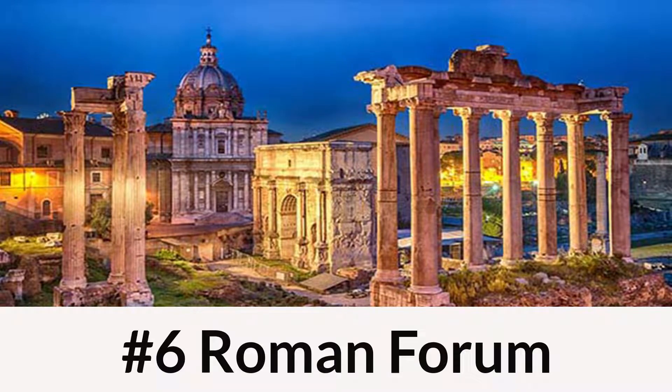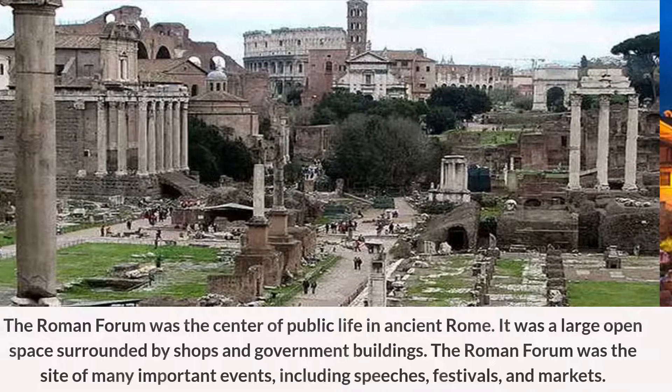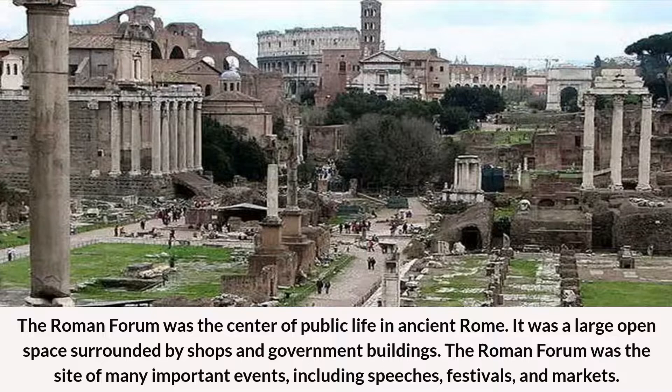Number 6: Roman Forum. The Roman Forum was the center of public life in ancient Rome. It was a large open space surrounded by shops and government buildings. The Roman Forum was the site of many important events, including speeches, festivals, and markets.